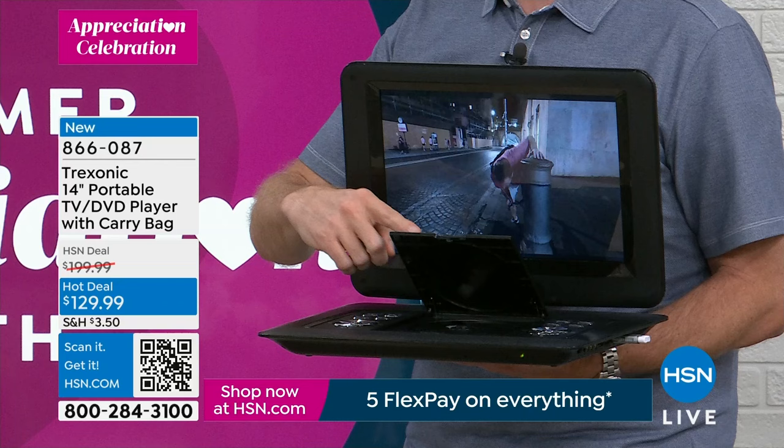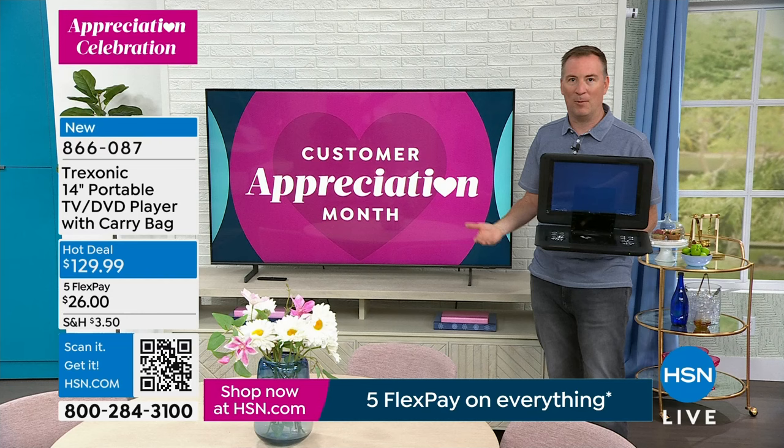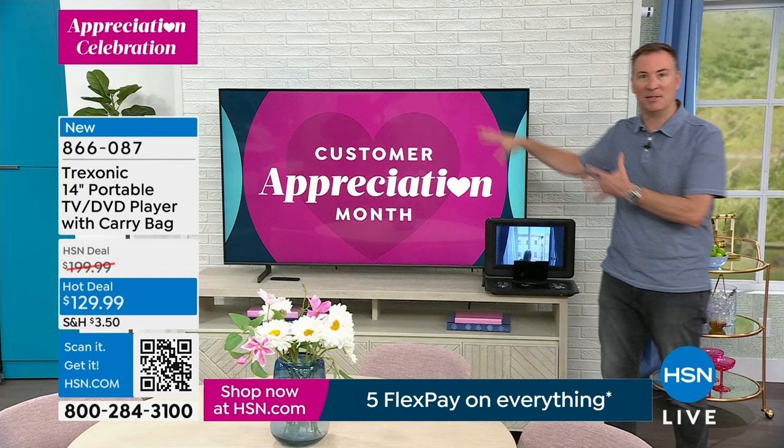A lot of times we upgrade the television in our family rooms and get rid of the DVD player. Now all you do is set your Treksonic right next to your big TV, plug it in, and this becomes that DVD player. I also love to show this other scenario — because this has been a marriage saver for me.